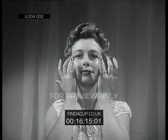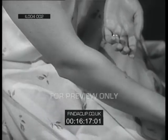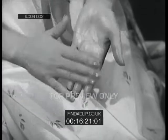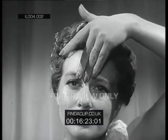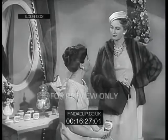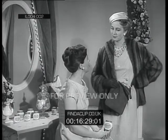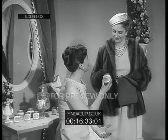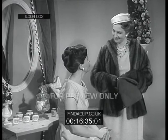Skin begins to look older as nature's supply of oils slows up. Pond's dry skin cream does a wonderful job supplementing these oils. If you are over 25, or if your skin is at all dry, Pond's dry skin cream is the one essential cream for your beauty care.